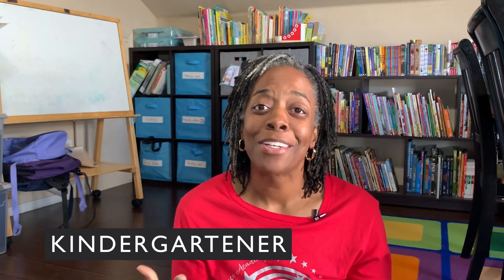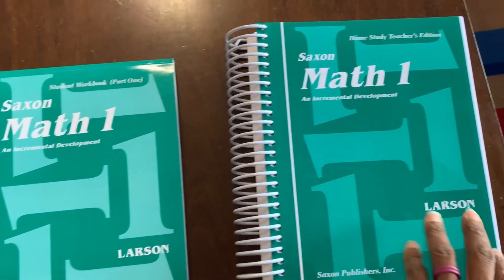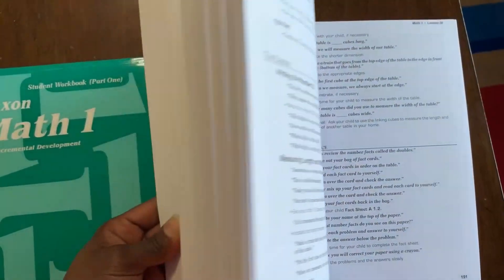First things up, I'm going to start with my kindergartner. My kindergartner has completed Saxon Math Level K as of the beginning of December, and we are moving on to Saxon Math 1. She's very excited about it. She did very well and completed that in one semester. I wanted to give her an opportunity to go through it so as not to create any gaps for her.